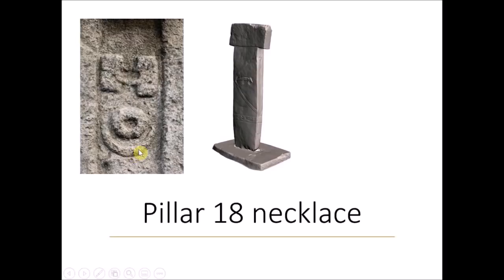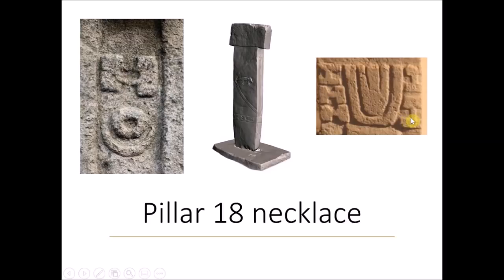We have what is obviously the Sun and the Moon together, perhaps symbolizing an eclipse, and we have this H symbol. It's clear that this is an H symbol with a dimple, because there are other H symbols further down on this pillar — the so-called belt buckle — and these H symbols don't have dimples. So we know that the dimple carries an extra layer of meaning beyond just the Moon, the Sun, and the H symbol.